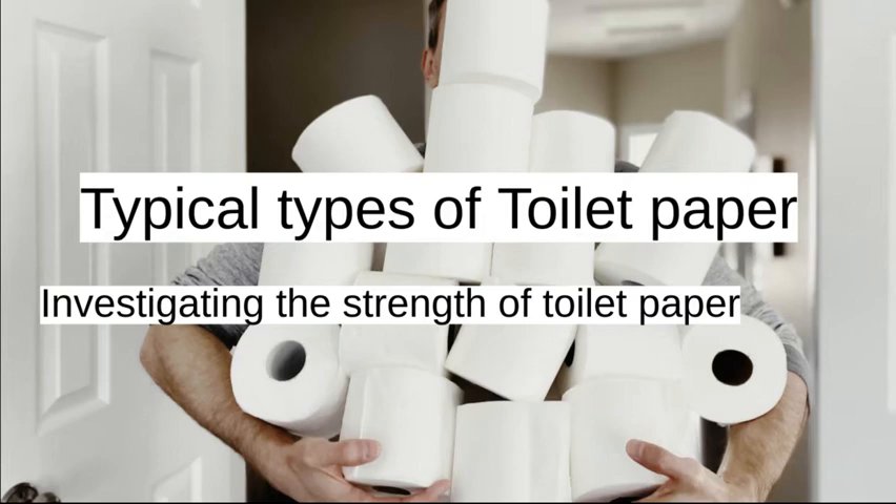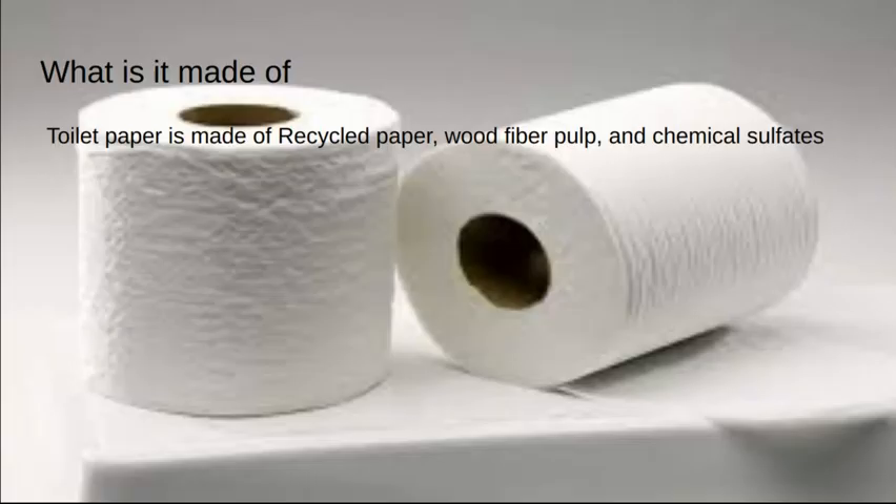Typical types of toilet paper. Investigating the strength of toilet paper. What is it made of? Toilet paper is made of recycled paper with fiber pulp and chemical sulfates.